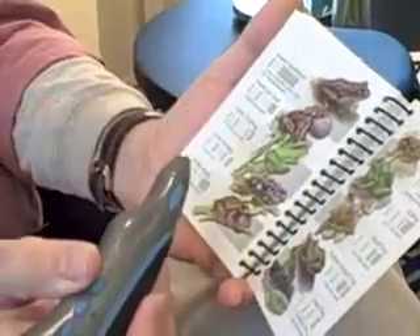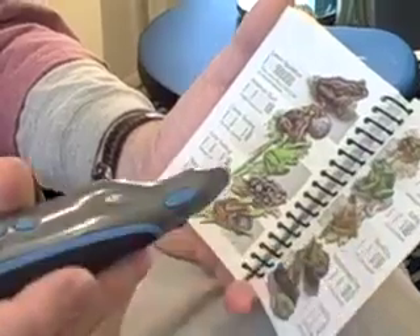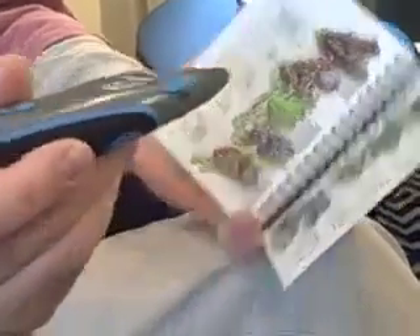You can go out to a quiet pond and play these calls and the frogs will start chirping back. Anyway, this is a fun device and people really like it.